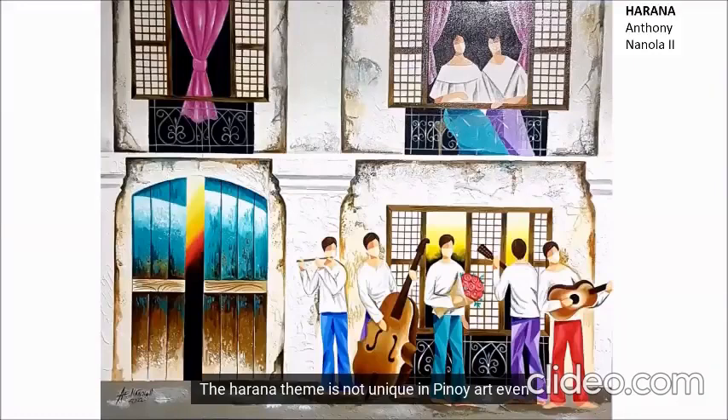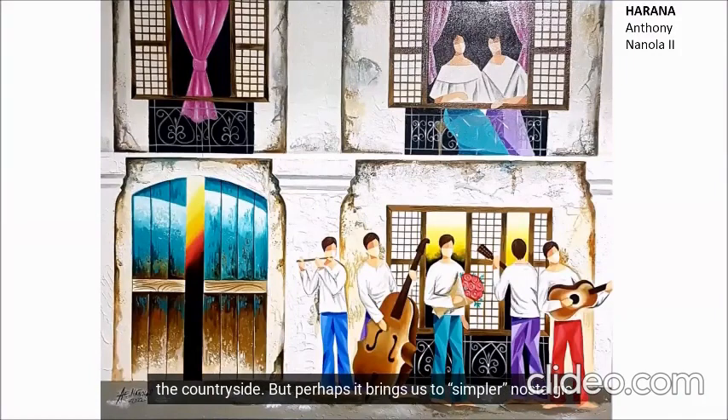The Harana theme is not unique in Pinoy art, even though I doubt anyone is doing it still, even in the countryside. But perhaps it brings us to simpler, nostalgic times. It will be painted on the canvas where the romantic and the idyllic are celebrated. If we want realism, we have the news for that.